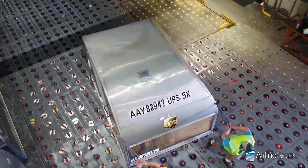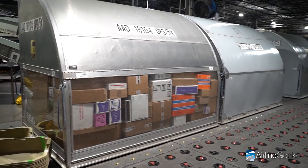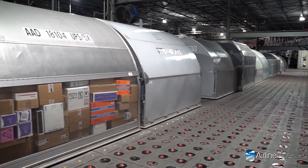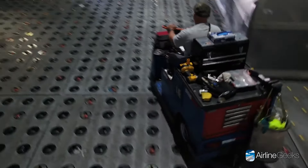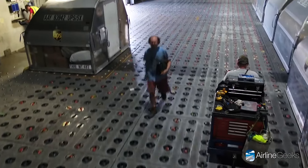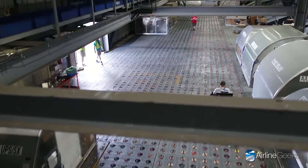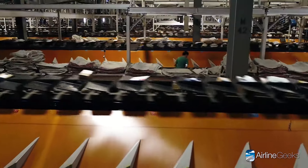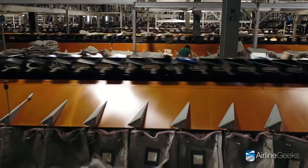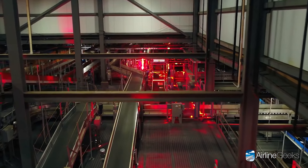While the world sleeps, UPS's team is wide awake moving the global supply chain. Most of the Louisville Worldport operations happen at night. Nestled in Louisville, Kentucky sits a behemoth unlike any other. UPS Worldport isn't just a warehouse — it's a global gateway, a 5.2 million square foot facility pulsating with 24/7 operations. Imagine a facility the size of 90 football fields, serving as a central hub for around 280 UPS aircraft.